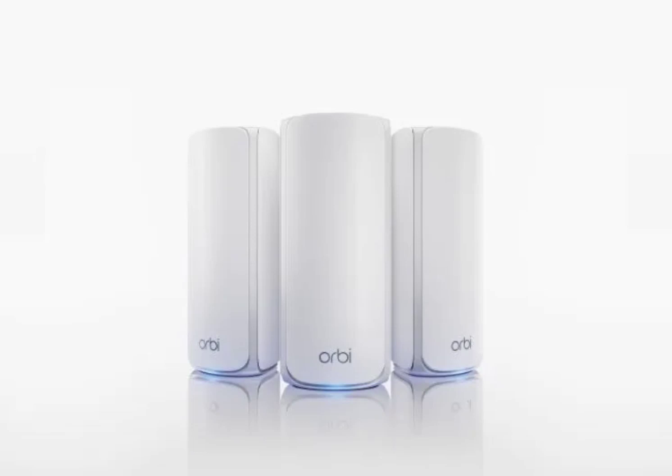This tri-band mesh router system still packs a punch, supporting Wi-Fi 7 with speeds of up to 11 Gbps — that's 11 times faster than your typical internet plan. Coverage is impressive too, with a three-pack system blanketing up to 8,000 square feet.